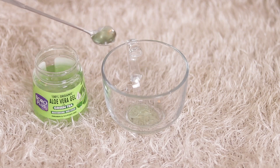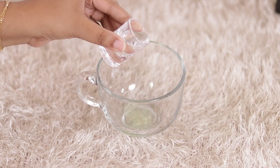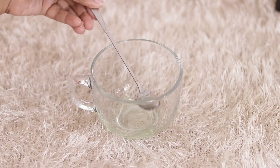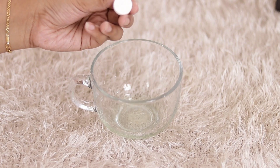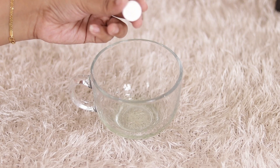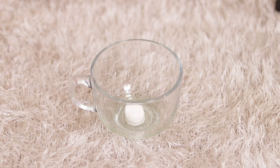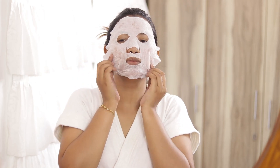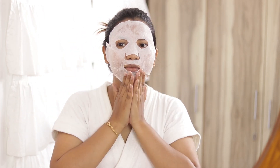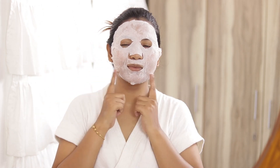The fourth use is an aloe vera sheet mask. For this, take aloe vera gel and mix it with either water, rose water, or fruit juice. After this, add a compressed sheet mask — these are easily available in the market. Dip the sheet mask in the mixture and your aloe vera sheet mask will be ready. You can also keep it in the freezer. This will instantly make your skin glowing and give your skin a much more refreshed look.